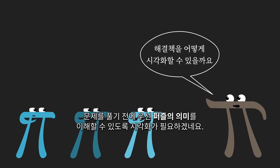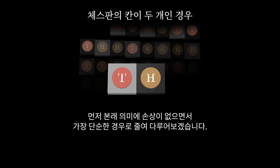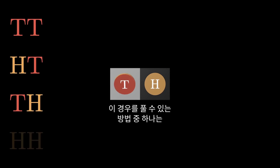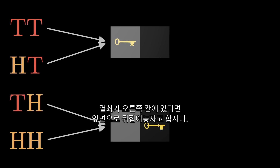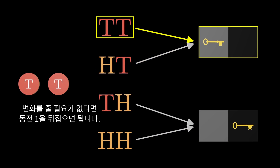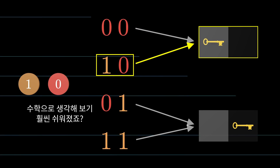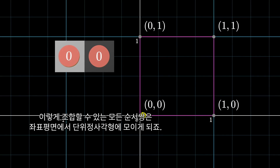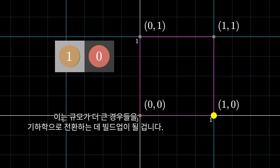What we want is some visualization for what it means to solve this puzzle. To build up to the general case, let's knock things down to the simplest case that still has meaning: two squares, two coins, and two possibilities for where the key is. One solution is to let the second coin communicate the key location — tails means the key is in the left square, heads means the right square. Let's stop thinking of these as heads and tails and start thinking of them as ones and zeros. Then you can think of these pairs of coins as coordinates, where each of the four possible states sits at a corner of a unit square. Flipping one coin moves you along an edge of the square, since it only changes one coordinate.